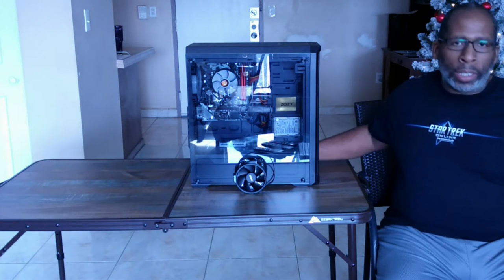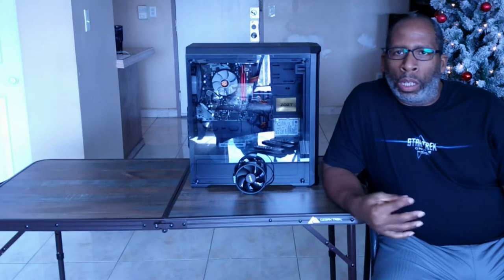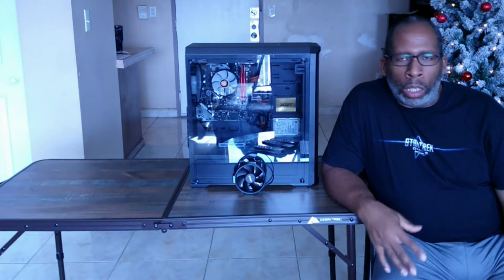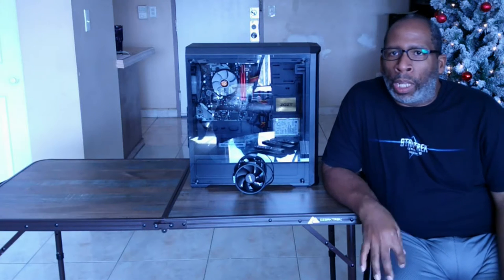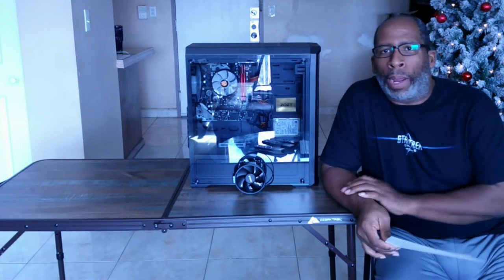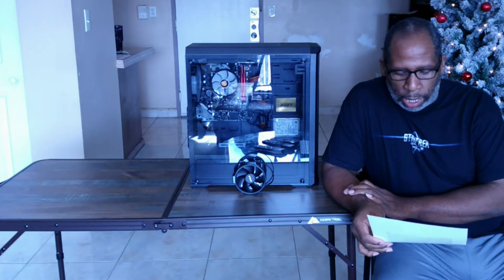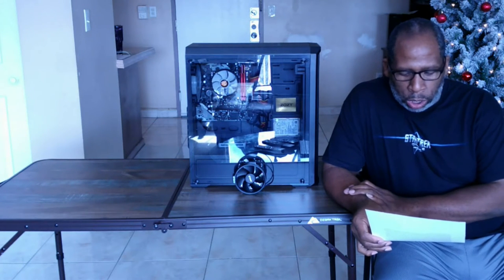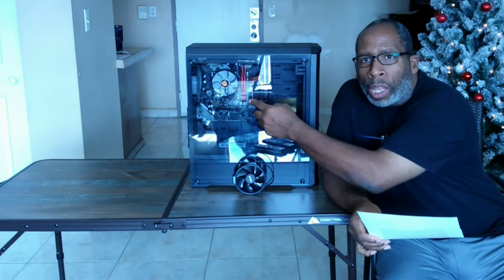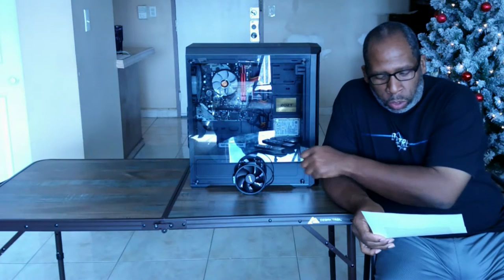Welcome back to my channel. Keep in mind that I will be reading all my notes off my paperwork here for the beginning of this video as well as the final thoughts. Today I will be doing a CPU cooler test to see which cooler is better between the Thermaltake Gravity A2, which is already installed in the PC, and the AMD stock cooler.